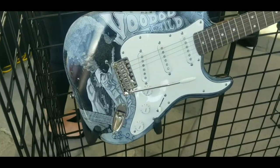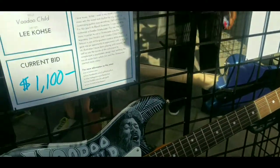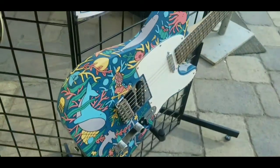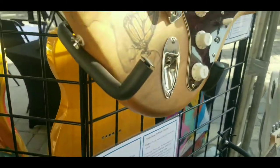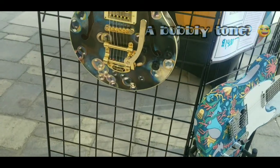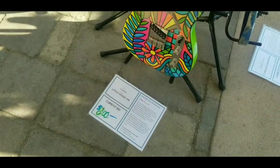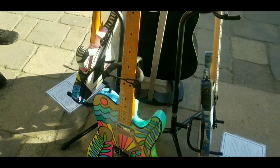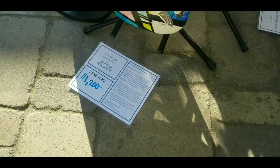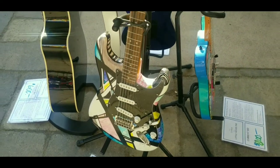Just had to look at the Jimi Hendrix guitar one more time — this thing's pretty sweet. This one's pretty cool, it reminds me of the Clapton guitar mixed with like Eddie Van Halen sort of style.